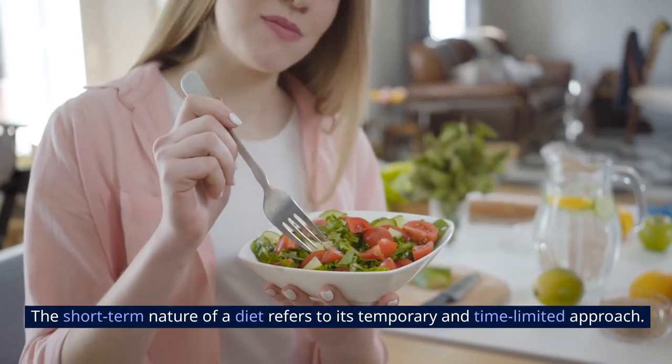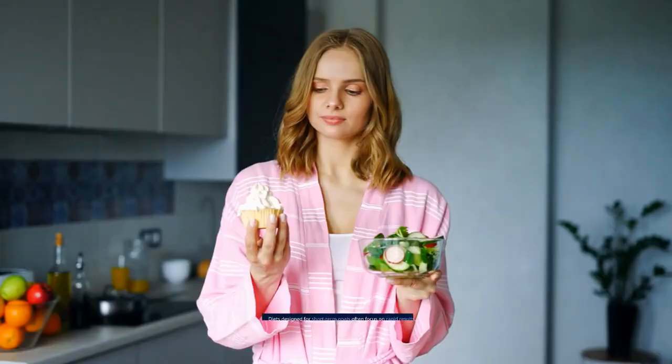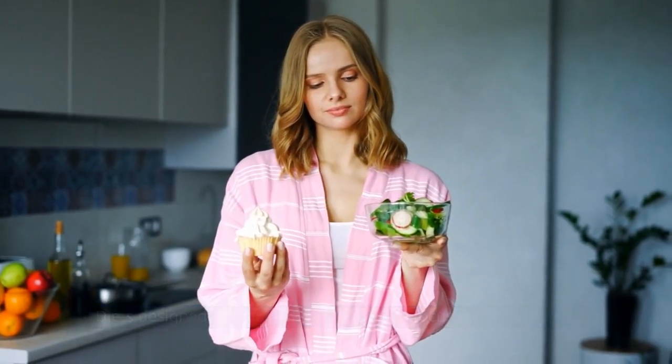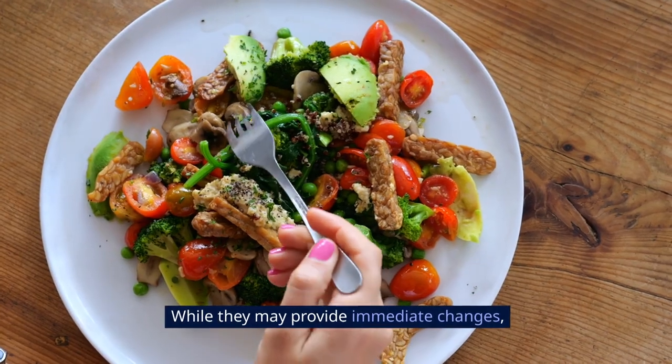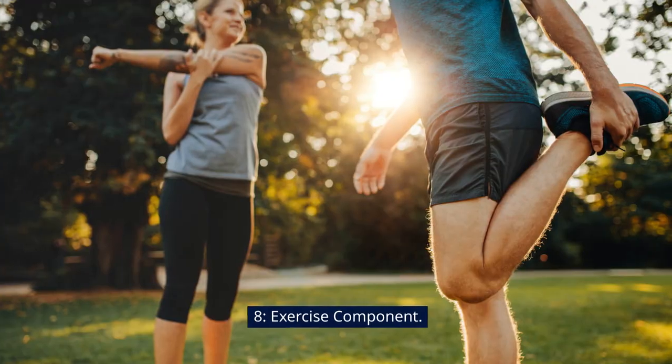7. Short-Term Nature. The short-term nature of a diet refers to its temporary and time-limited approach. Diets designed for short-term goals often focus on rapid results, such as quick weight loss within a specific time frame. While they may provide immediate changes, they are typically not sustainable in the long run.